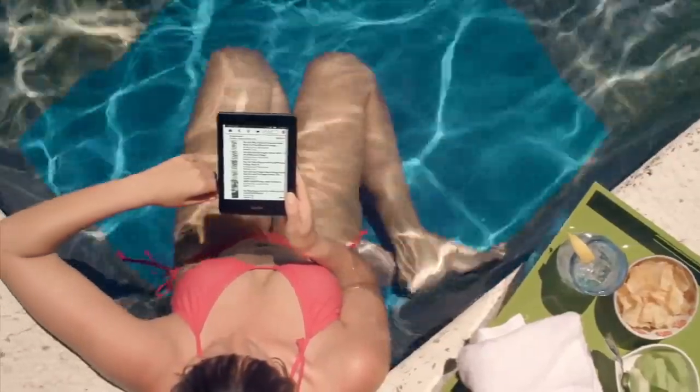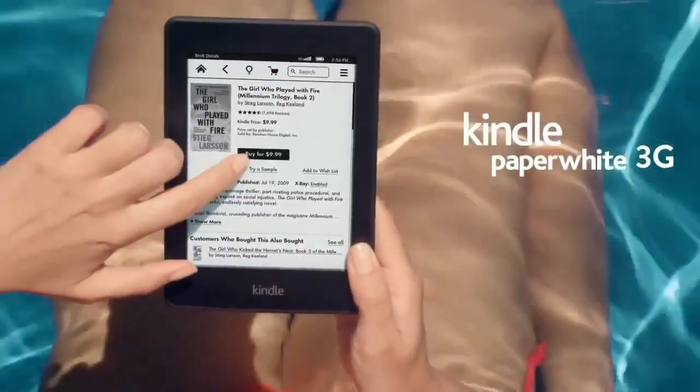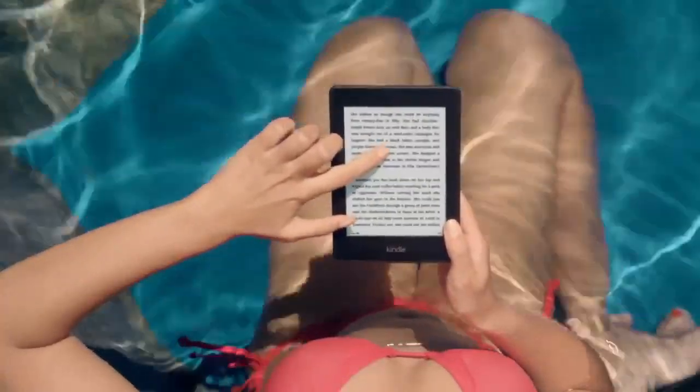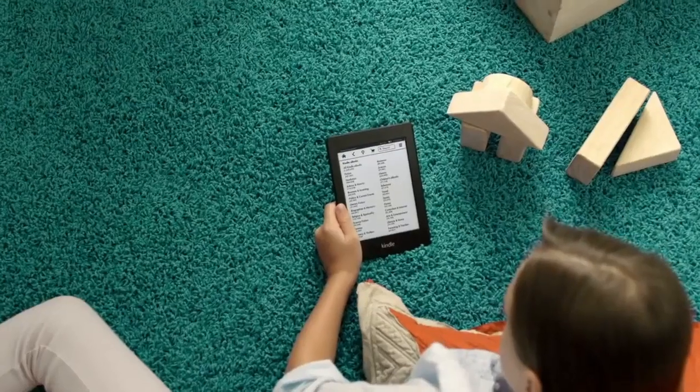To avoid hunting or paying for Wi-Fi hotspots, consider Kindle Paperwhite 3G instead. This 3G connection works in over 100 countries and is completely free. No plans, no contracts, no monthly fees.